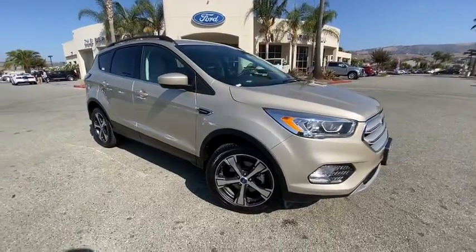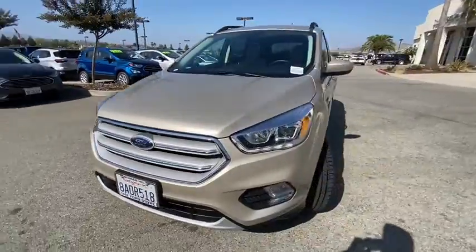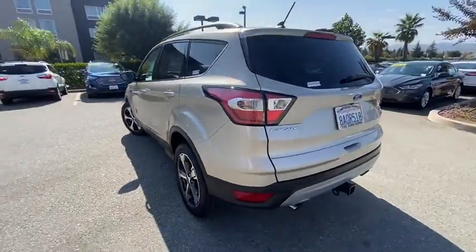We are pleased to show you the 2018 Ford Escape. Gas engines flex, tow, sip and go with Ford Escape. This vehicle has less than 30,000 miles. Here are some of this vehicle's great options.